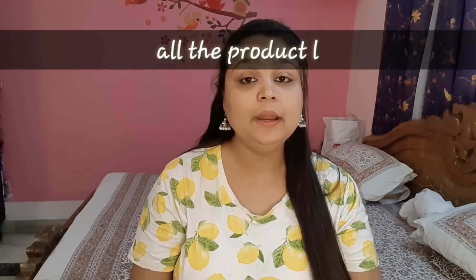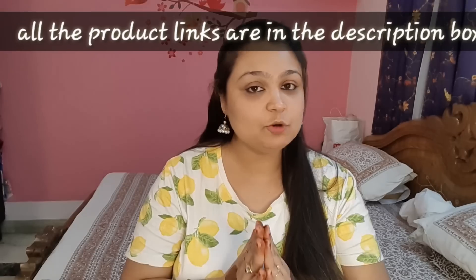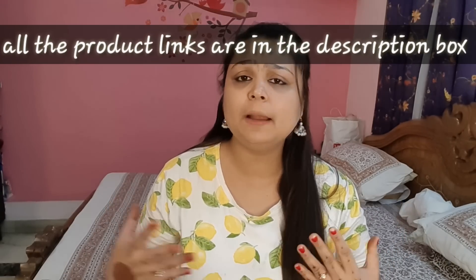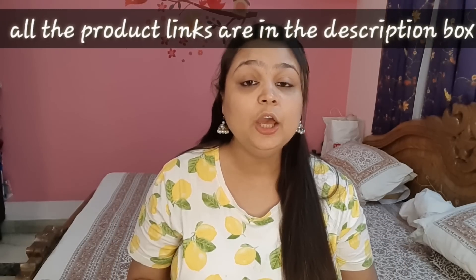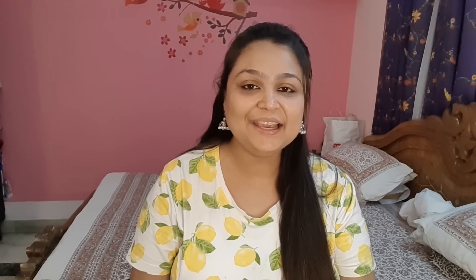Today's video is on the bathroom organizers which I bought from Amazon. I am going to show you all the organizers that can help you. Whether you have a small bathroom or a big bathroom, you need these organizers. So let's start.